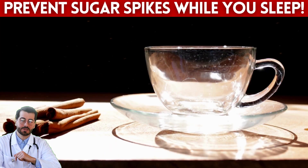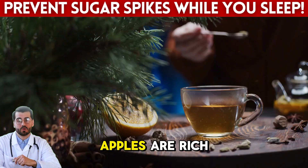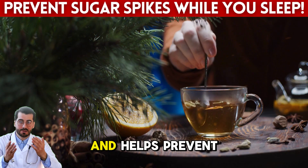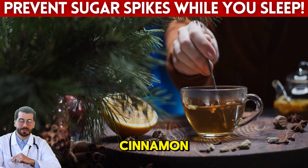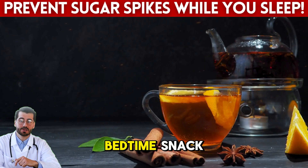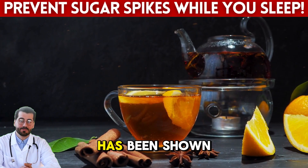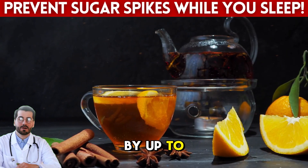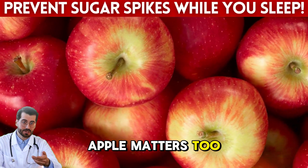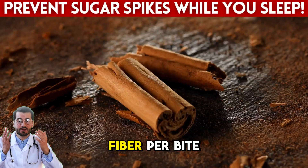It might sound too simple, but one small apple with a sprinkle of cinnamon can work like magic when it comes to nighttime blood sugar control. Apples are rich in fiber, especially pectin, which slows the absorption of sugar and helps prevent glucose spikes. When paired with cinnamon, a spice known to improve insulin sensitivity, this combination becomes a powerful pre-bedtime snack. According to a study from the Journal of the American College of Nutrition, cinnamon has been shown to lower fasting blood sugar by up to 10% in people with type 2 diabetes. Go for smaller, low-glycemic varieties like Granny Smith or Gala, which have less sugar and more fiber per bite.